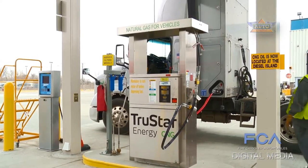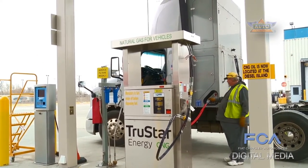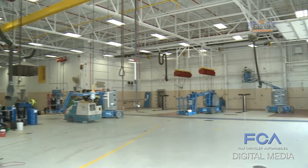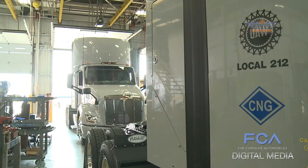As part of the transformation, a compressed natural gas refueling station has been built by the company TruStar, and the maintenance garage underwent a major overhaul to accommodate the needs of the new technology.